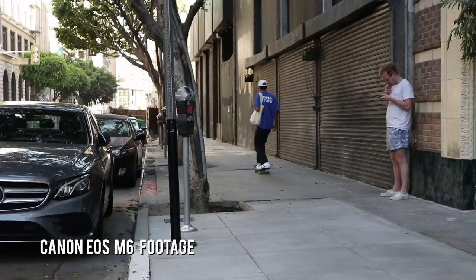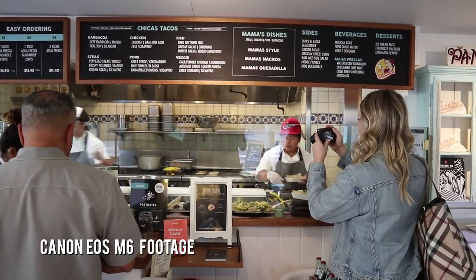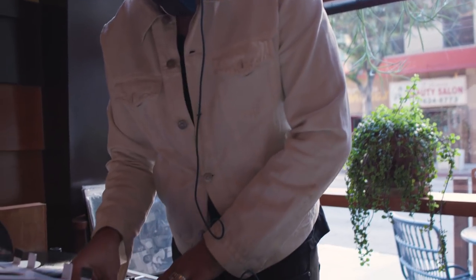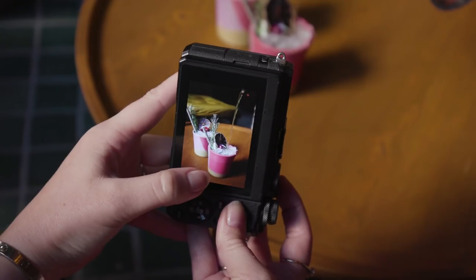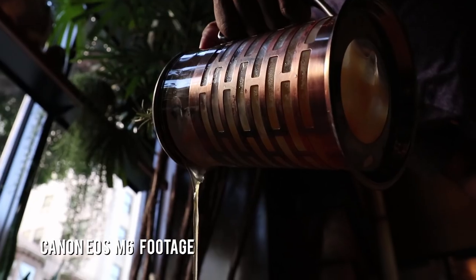For lunch we walked around downtown LA and got a feel for the city. We found a little taco shop, so we stopped in there and had some fish tacos — one of my favorites. After lunch we came back to the hotel and shot the tea service at Rudolph's Bar. It's their happy hour tea service, which is pretty unique — it's basically alcoholic tea.